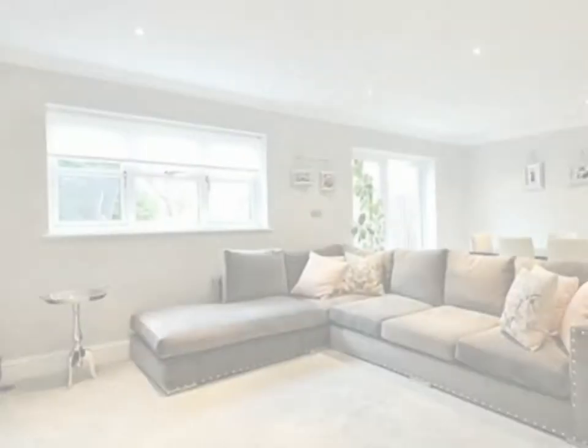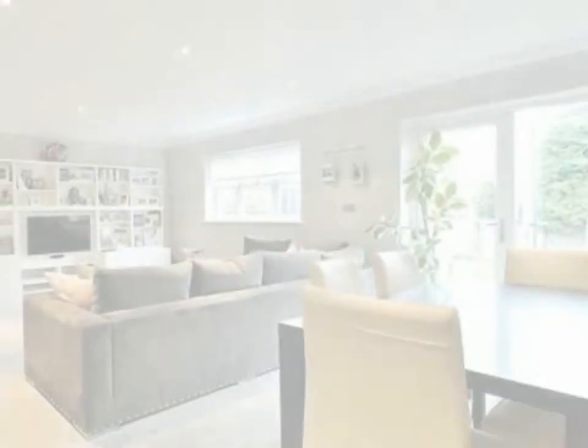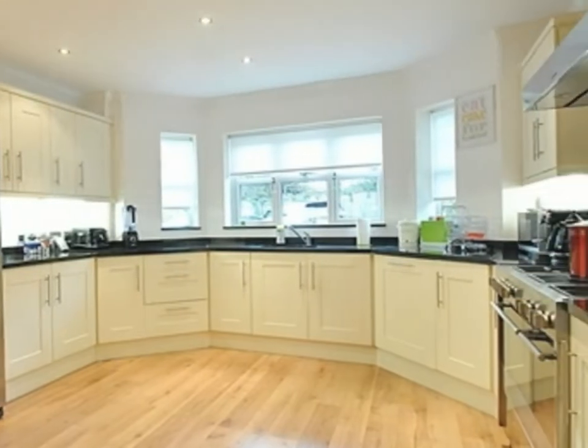The property comprises on the ground floor a large reception room leading to a well-maintained private garden. There is a modern fully fitted kitchen with access to either a dining room or kids playroom and a downstairs cloakroom.